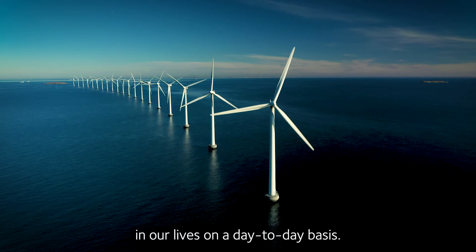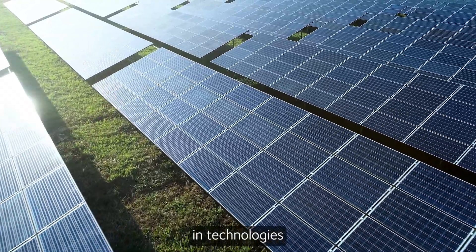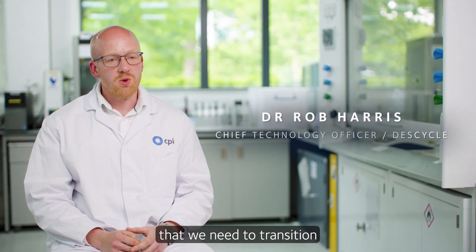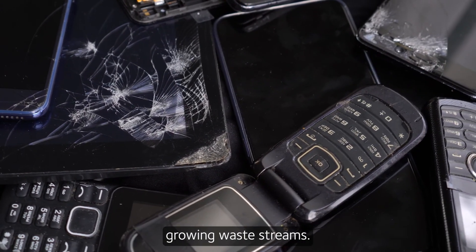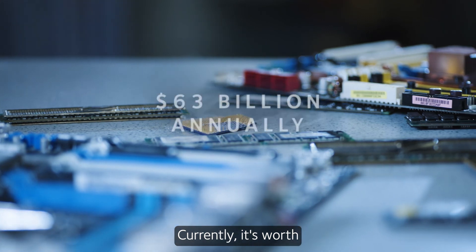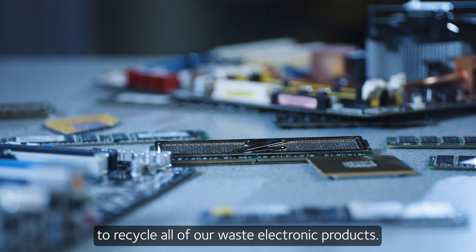Metals play a huge role in our lives on a day-to-day basis and they're really vital in technologies that we need to transition to a net-zero world. Electronic waste is one of the fastest growing waste streams. Currently it's worth about $63 billion annually, so it's really important to recycle a lot of our waste electronic products.